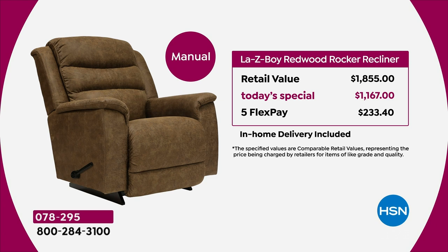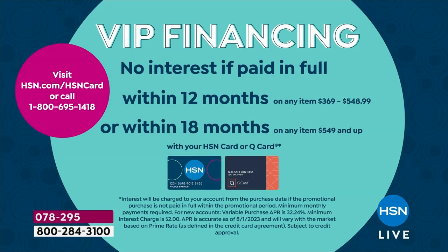The power version is always popular — it gives you an infinite number of positions with a wireless remote built into the side. At retail it would cost just shy of $3,000; today's special is $1,667, so a five FlexPay of $333. Right now you can buy the power for less than the price of the manual at retail, which is crazy good. HSN and QVC credit card holders can take advantage of 18-month VIP financing, bringing the price down to $64 or $92 respectively.